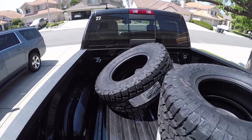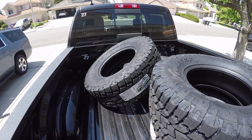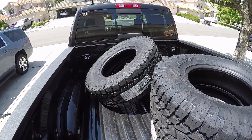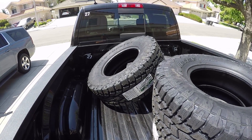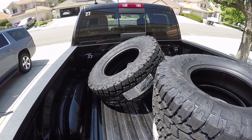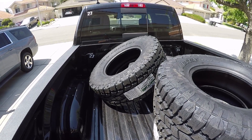I have my Toyo Open Country All-Terrain 2s. Picked these up at America's Tire here off Highway 79. They were able to price match the best price I could find online, so that was pretty awesome.